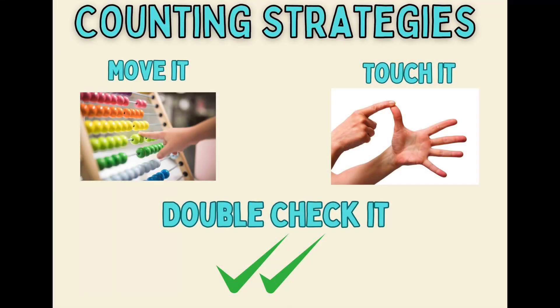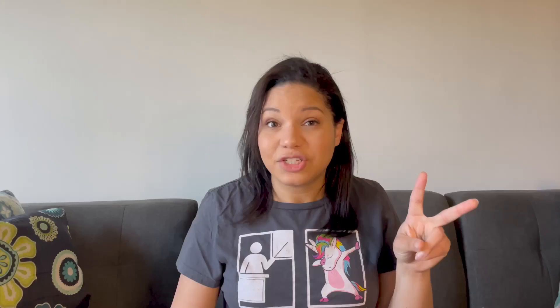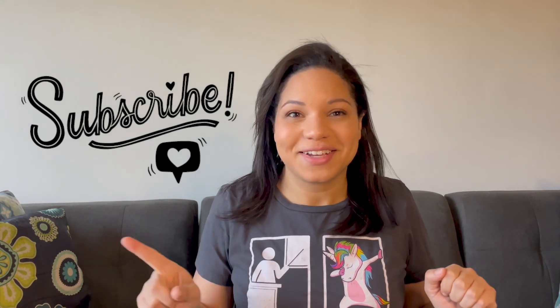So just to recap, the strategies were moving it, touch it, and double check it. Let me know if these help your students with their one-to-one correspondence. Make sure you are subscribed to the channel because next week's video is going to be some hands-on activities and math centers that you can use in your classroom to practice one-to-one correspondence.